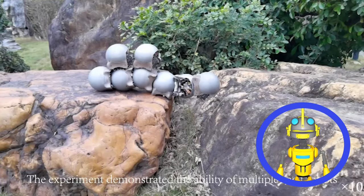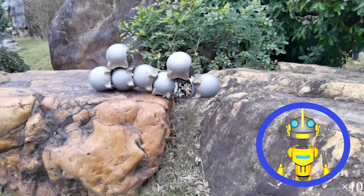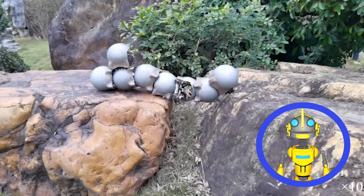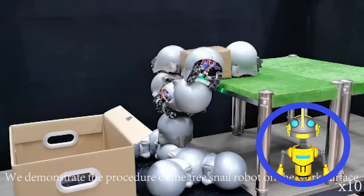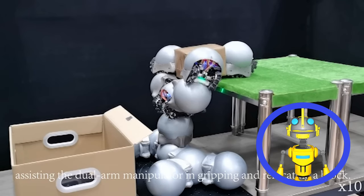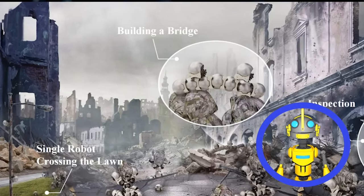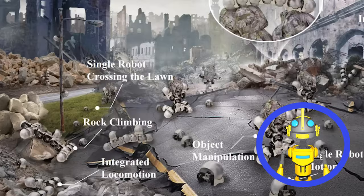Unlike those weaklings of the swarm-bot world who can only connect at one point, these robo-snails form a super-strong, super-secure bond. They can climb walls, cross gaps, and even manipulate objects — all as a sticky, wriggling team. These robo-snails are all about teamwork. They can be used for search and rescue, environmental monitoring, and probably a bunch of other cool stuff we haven't even thought of yet.